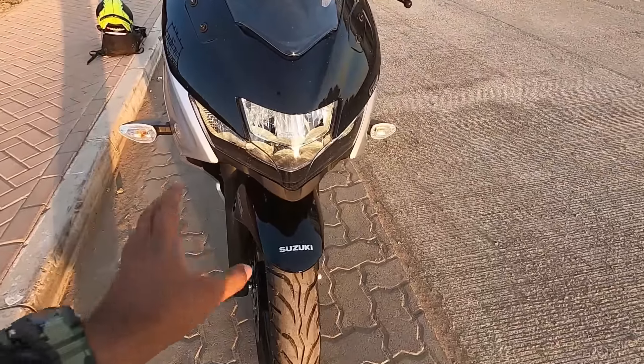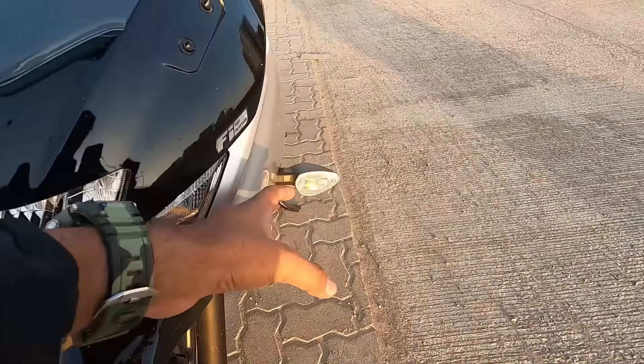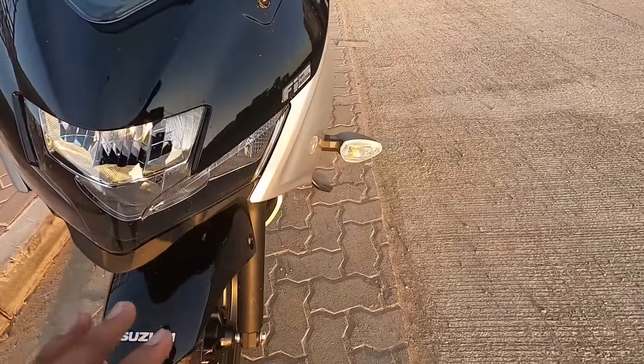Here you get LED headlights, guys - this looks beautiful, it was always beautiful. But one thing I find a little drawback is that the indicators are non-LED. These are bulb indicators.